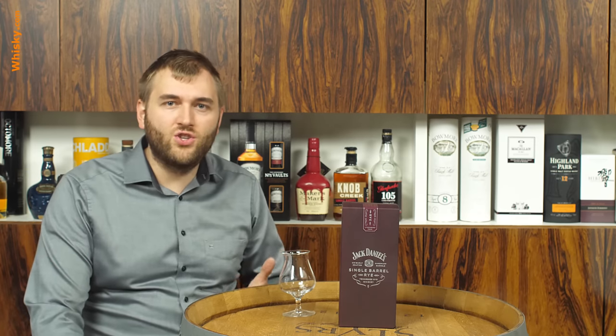Jack Daniels Old Number Seven is well known, but Jack Daniels actually has quite a big range — from normal whiskeys like the Old Number Seven and Gentleman Jack, to a collection called the Single Barrel Collection. Within that, you have the normal Jack Daniels Single Barrel, a high-proof one, a barrel-strength one, and now the Jack Daniels Single Barrel Rye Whiskey.